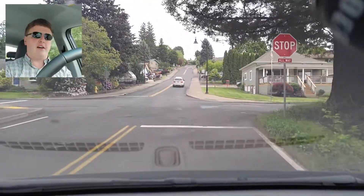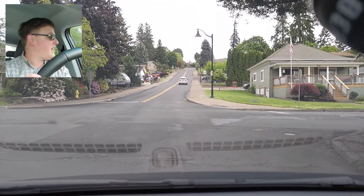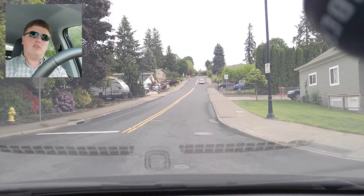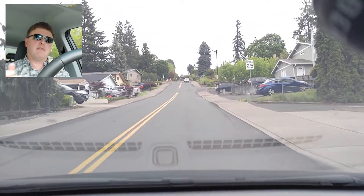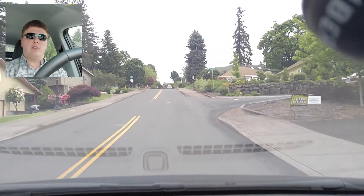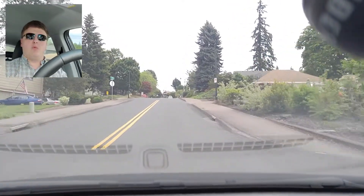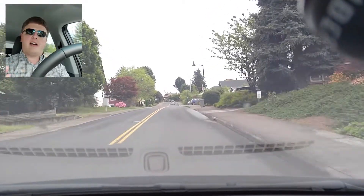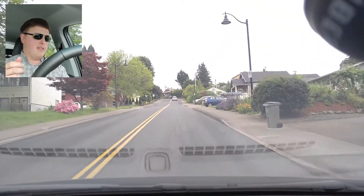Right now we're starting off with the display saying we have 270 miles of range. That would be 270 miles of the type of driving that I normally do, which is mainly in-town stop-and-go traffic where an electric car is a lot more efficient. Once we get out on the highway, that number is going to drop.